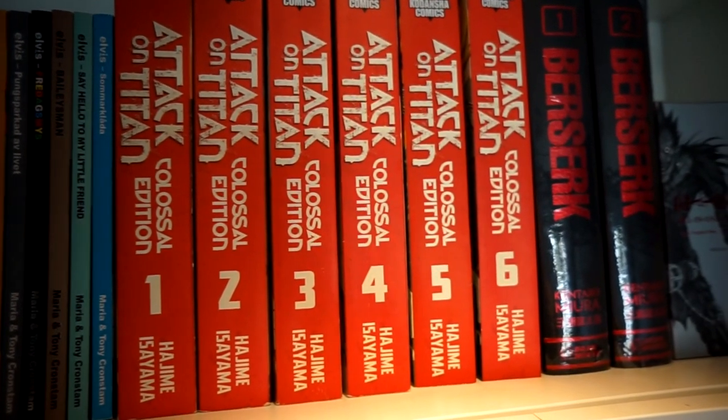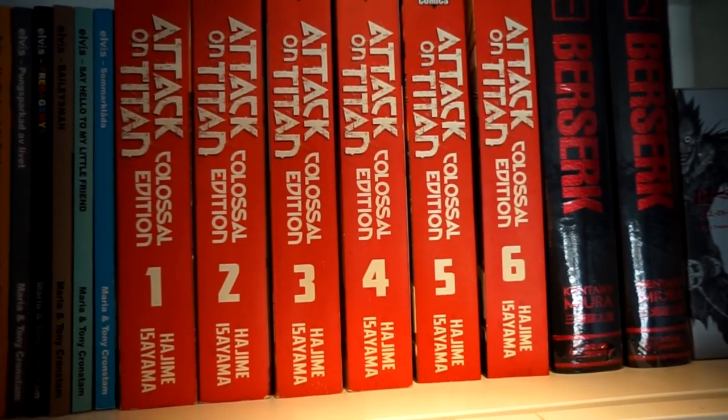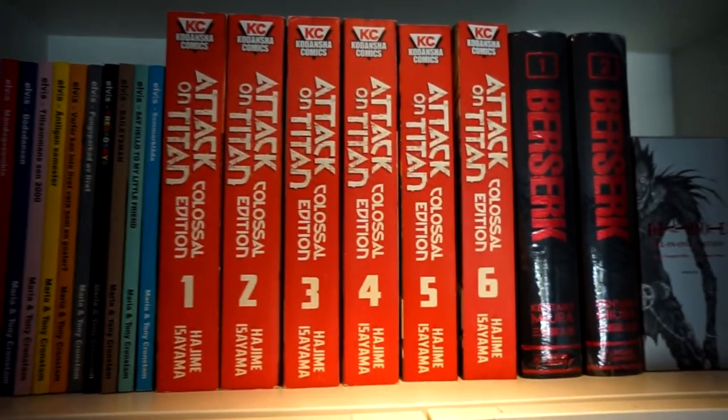Attack on Titan Colossal Editions, Volumes 1 to 6 — just one more volume to go, and then I'll have the whole thing collected in physical media.